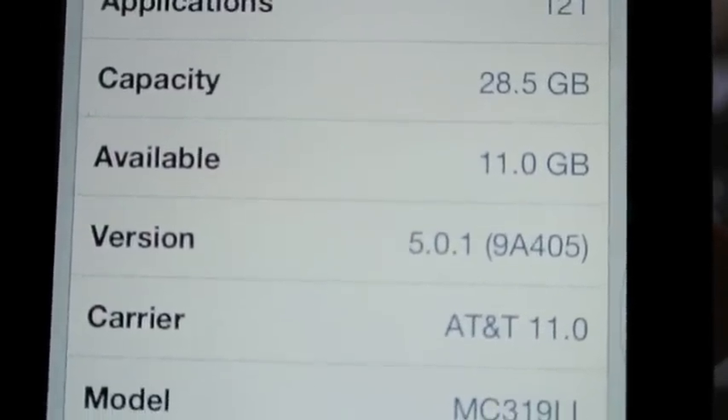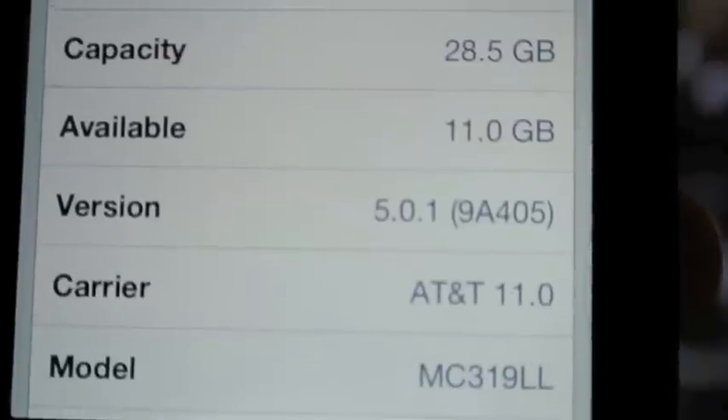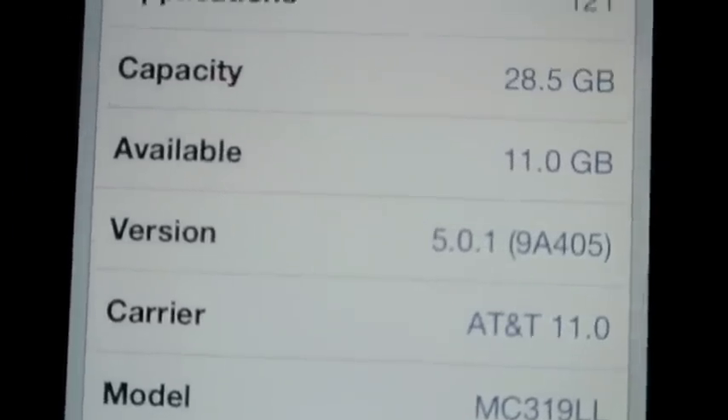The model number, as you can see at the bottom, is an MC319LL, which is an iPhone 4 32GB.